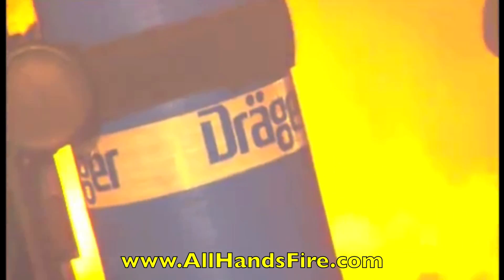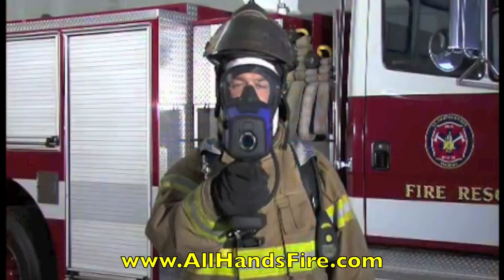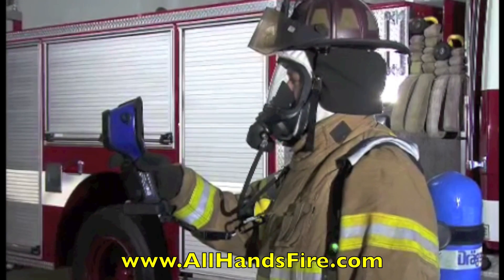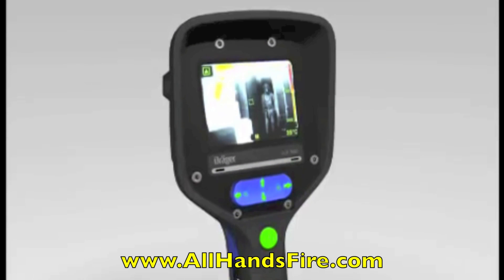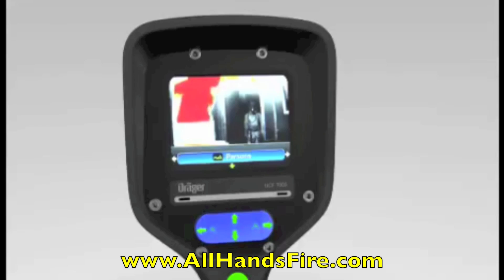Even in the most hostile environments where other thermal imaging cameras fail, the UCF2 series provides the critical information needed when it counts, enabling firefighters to have peace of mind and focus on the mission. All of the UCF2 series cameras have an intuitive design that makes the camera very easy to use, allowing firefighters to understand the full value of the new cameras.